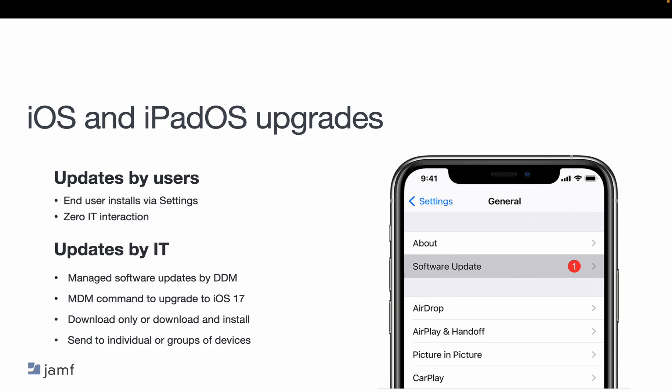Let's chat briefly about some options to update iOS and iPadOS devices. If you're ready to upgrade with your corporately owned phones, you need to choose your deployment path: either by using managed software updates, which we covered in previous slides, or by an MDM command, or you can let your user do the updating on their own. If you want to leverage MDM to upgrade to iOS 17, you can hop into Jamf Pro and use the managed software updates workflow or utilize smart groups. If you decide that you aren't ready to upgrade quite yet, you have those 90 days to decide.